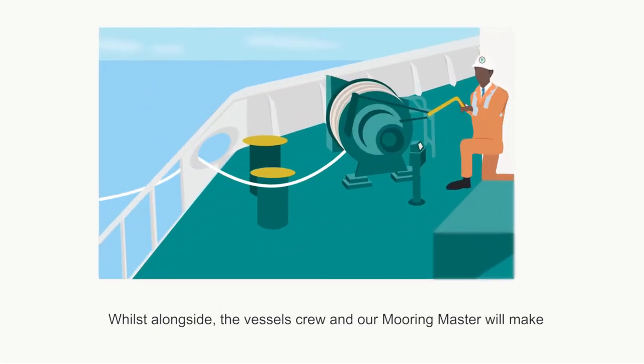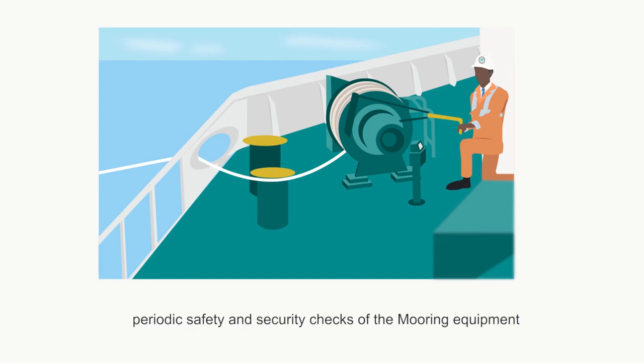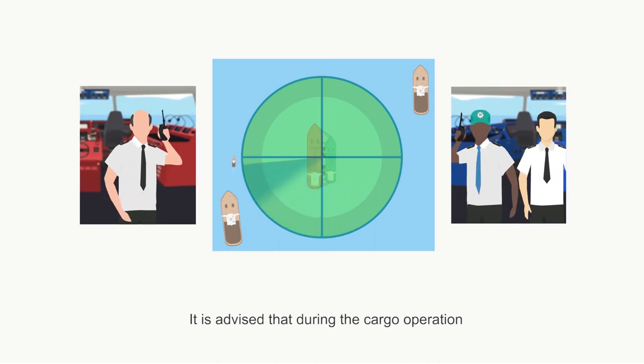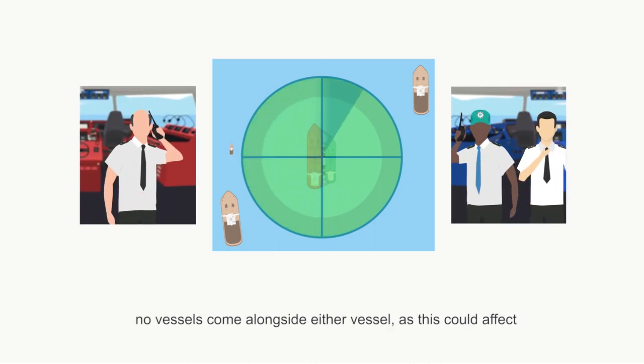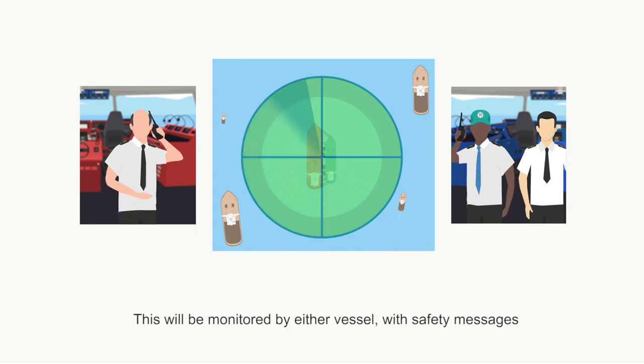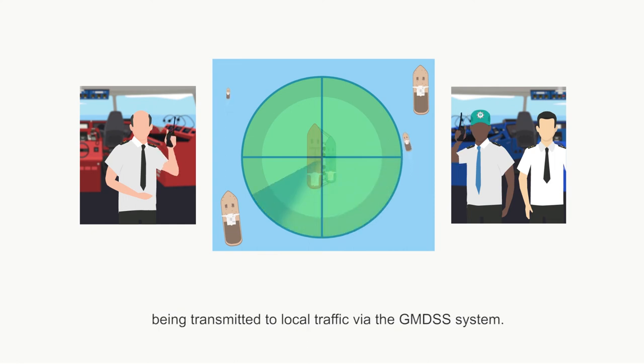Whilst alongside, the vessel's crew and our mooring master will make periodic safety and security checks of the mooring equipment and other aspects of the operation. It is advised that during the cargo operation, no vessels come alongside either vessel, as this could affect the moorings and cargo hose positioning. This will be monitored by either vessel, with safety messages being transmitted to local traffic via the GMDSS system.